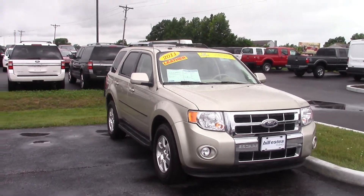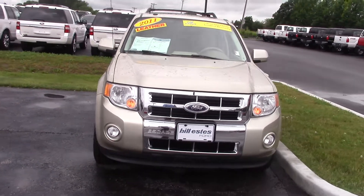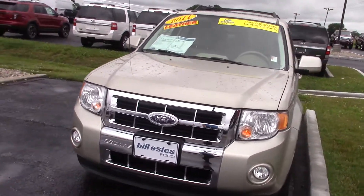Hi, this is Steve McCullough here with Bill Estes Ford. Want to do a quick walk-around video on the Ford Escape you were interested in. This one is a Limited. It's a 2011, and it is certified.